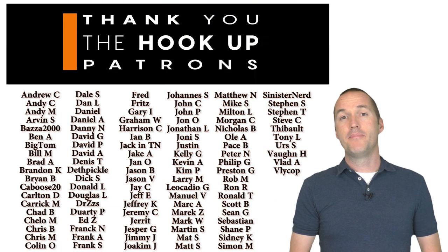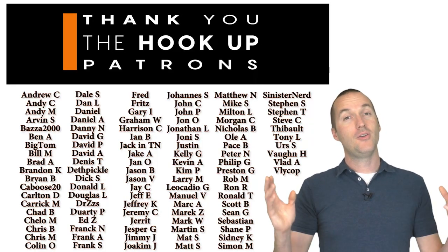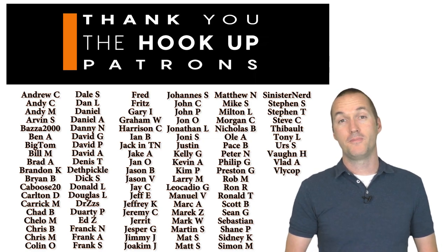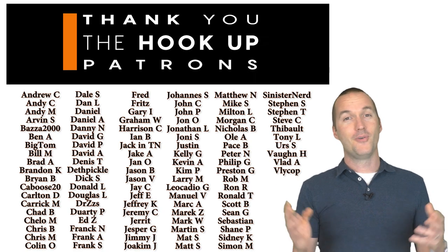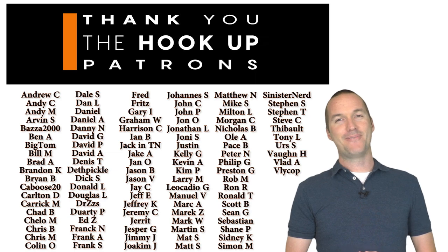As always, if I missed something or got something wrong, let me know down in the comments. Thank you to all my awesome patrons over at Patreon for your continued support. If you're interested in supporting my channel, check out the links in the description. If you enjoyed this video, please consider subscribing, and as always, thanks for watching The Hookup.